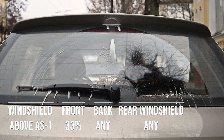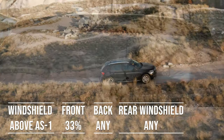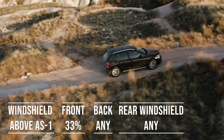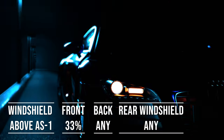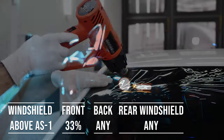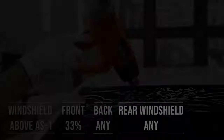Interestingly, the laws apply to multi-purpose vehicles as well. If you're driving an SUV, above the AS1 line on the windshield can be tinted, the frontside windows must allow over 33% light transmission, and you can use any tint darkness for the backside and rear windows.